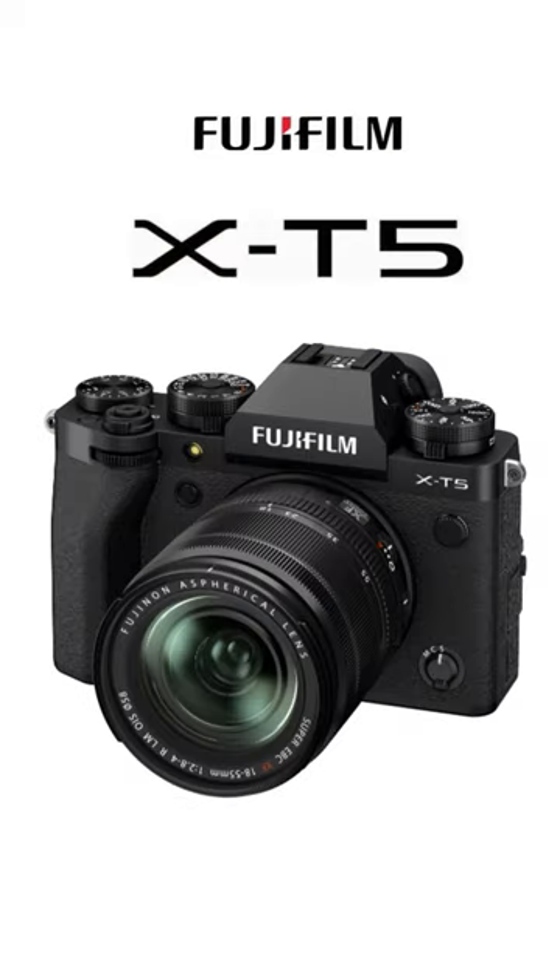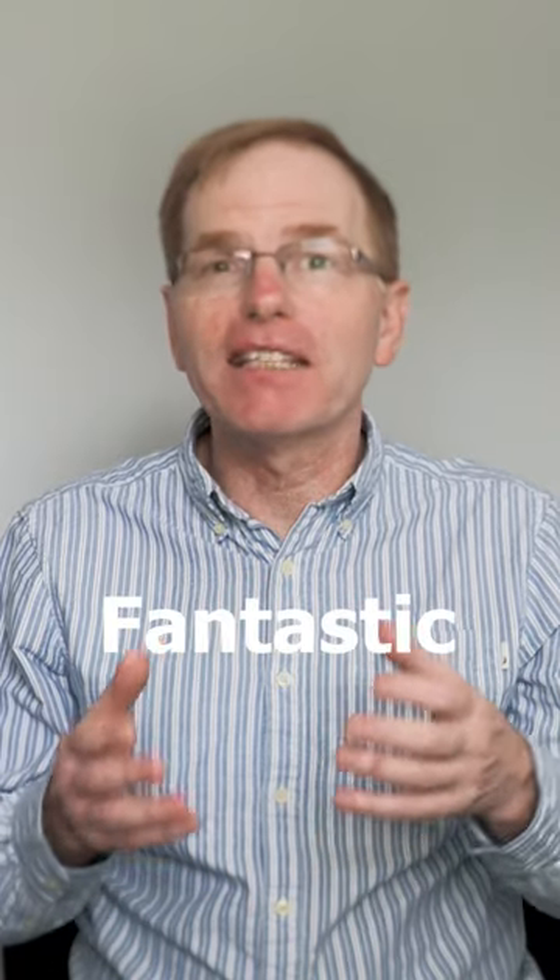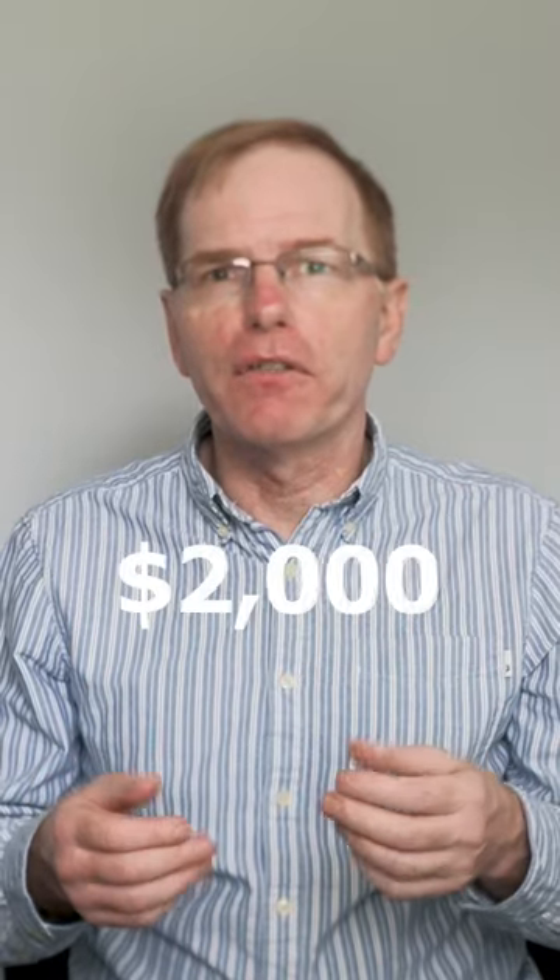What's the best camera for a beginner who's on a budget? The Sony a7IV or the Fujifilm X-T5 are both fantastic cameras, but they're well over $2,000.